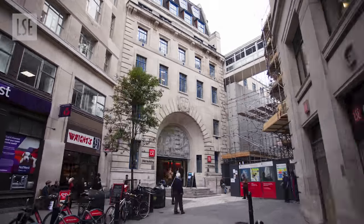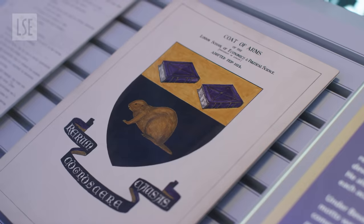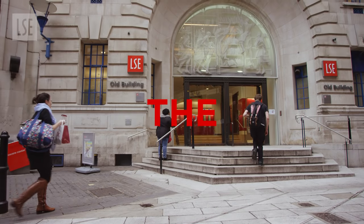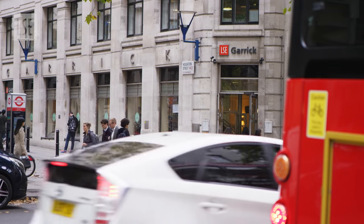On Houghton Street, you'll find the entrance to the old building — the first LSE building on this site. Here sits our crest with the school's mascot, the Beaver, and our motto: Understanding the Causes of Things. The rest of Houghton Street is currently undergoing renovations as the school builds a brand new teaching building.